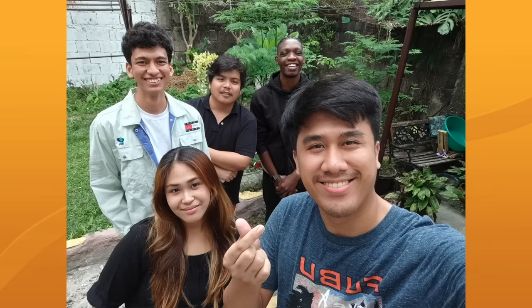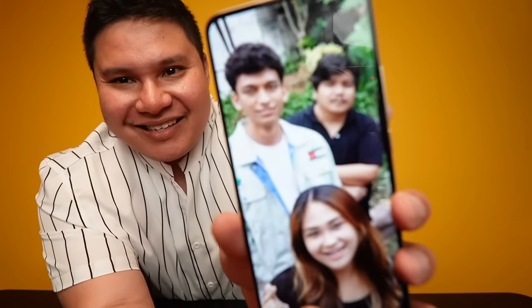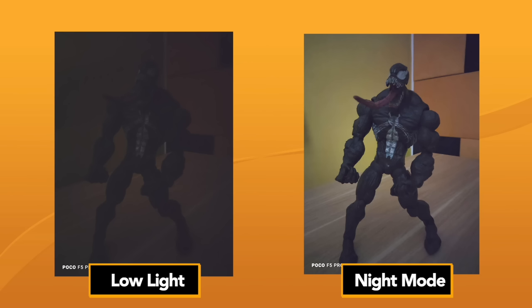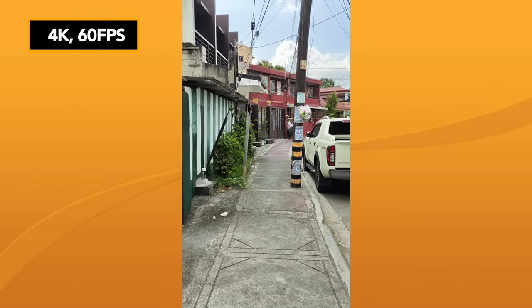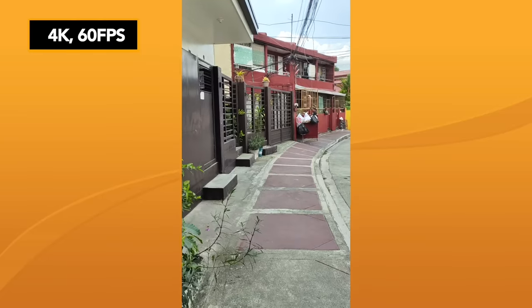The selfie camera also looks great — very flattering and natural. For low-light shots, it's not perfect in extreme darkness, but the night mode makes a major difference compared to photo mode. The 4K 60fps video is sharp and vlog-ready. This feels like the complete package — all the features you'd want in a smartphone at a very affordable price. It's a true flagship killer.